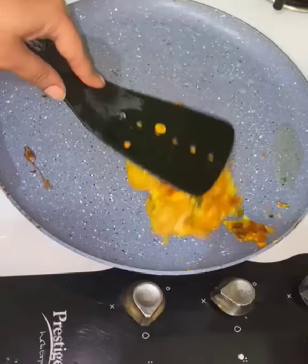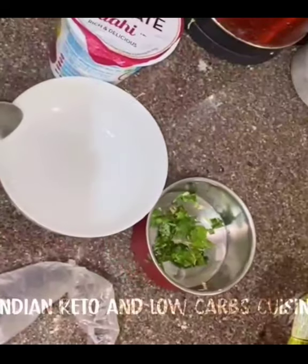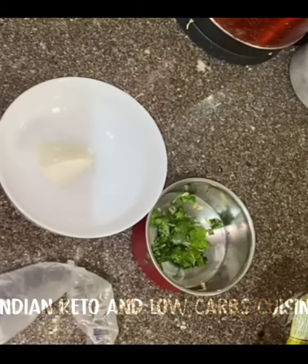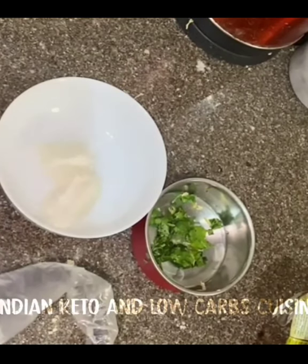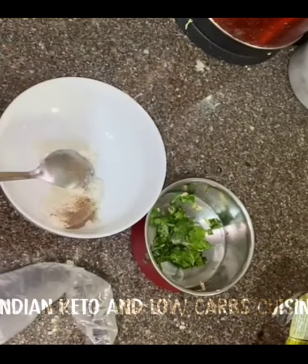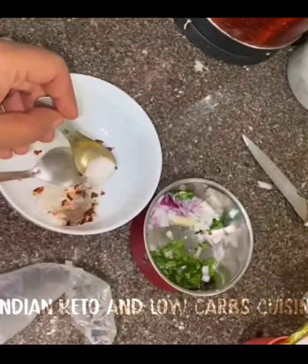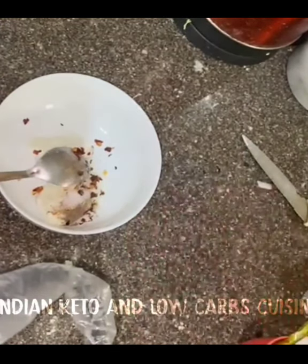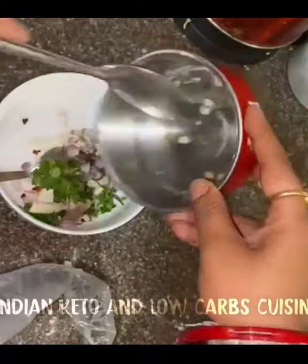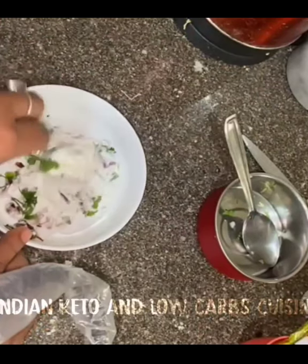The bread pakoda is all ready. Now we're going to the next thing: the curd sandwich. In a bowl I have put two to three teaspoons of hung curd, and I'm adding herbs — chili flakes, oregano, black pepper, and salt. I'm also adding onion, coriander leaves, and green chilies cut into small pieces to make a paste.